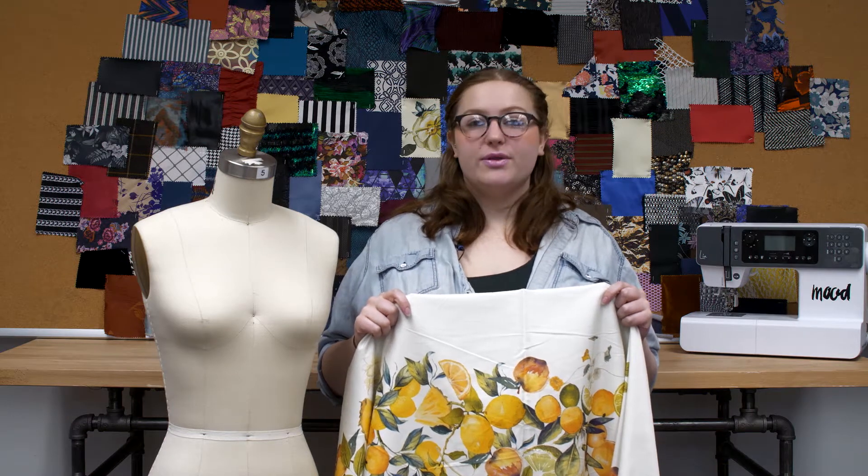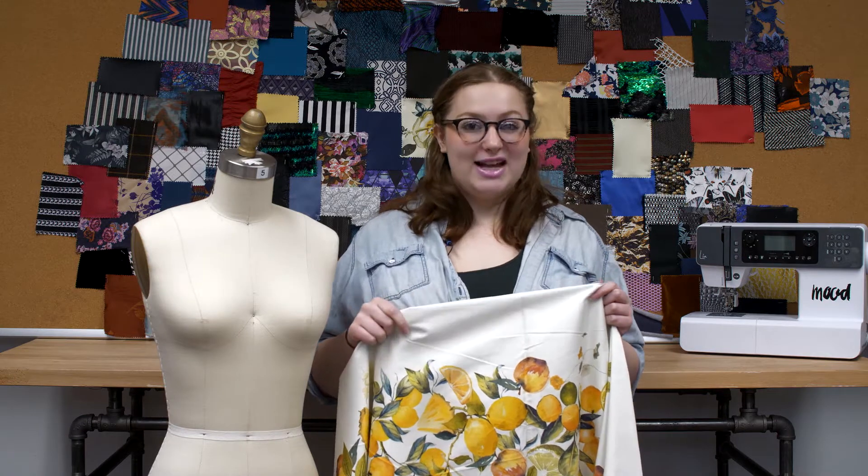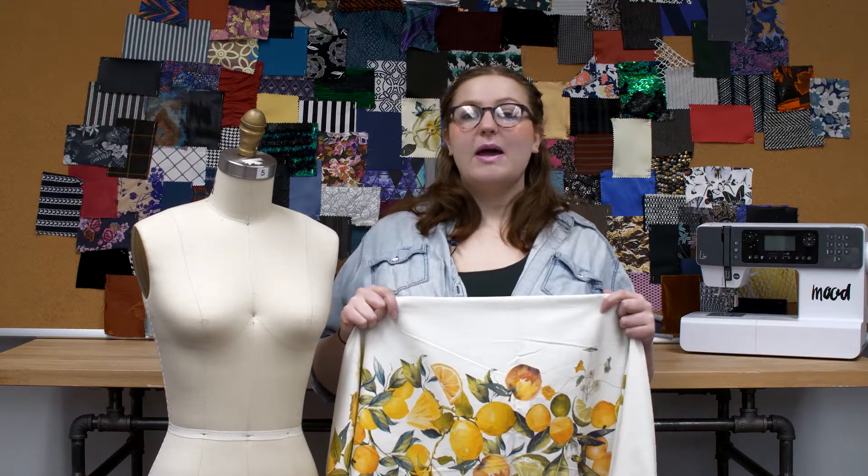This is product number MD-0053, Mood's exclusive Paniere de Fruits Yellow and Green Stretch Cotton Sateen. Paniere de Fruits stands for a basket of fruits — the ones that clearly fell over onto this fabric.